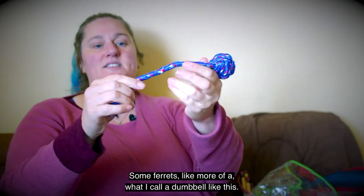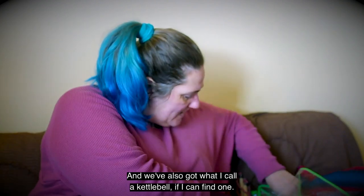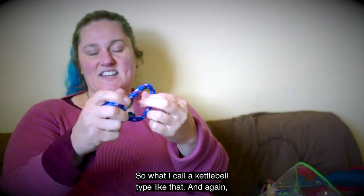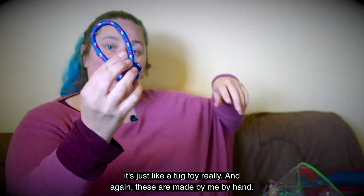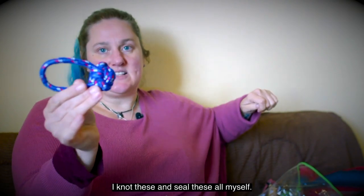Some ferrets like little bits on the end that they can play with, and a ball. Some ferrets like more of what I call the dumbbell shape, like this. We've also got what I call the kettlebell type, like that. These are just tug toys really, and they are all made by me by hand — I knot and seal these all myself.